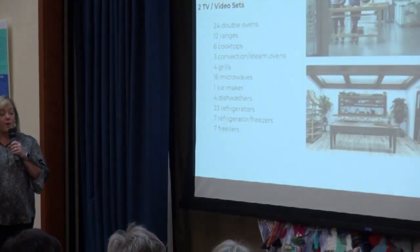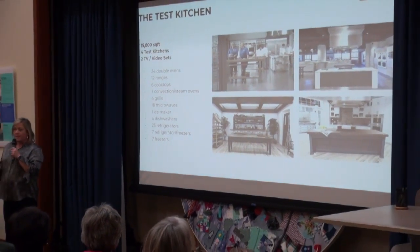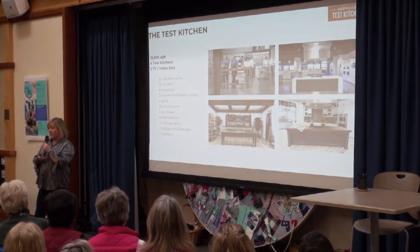Let me start with the actual test kitchen. It is down in the Seaport District in the Innovation and Design Building. We have a 15,000 square foot test kitchen. It is huge — it's Candyland. There are four kitchens plus a photo studio that has a full kitchen in it.